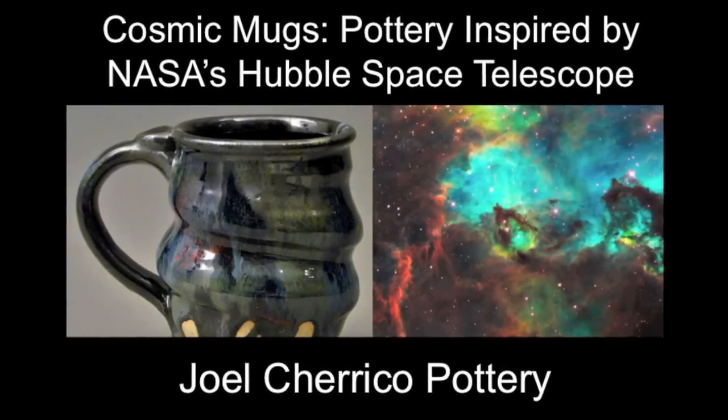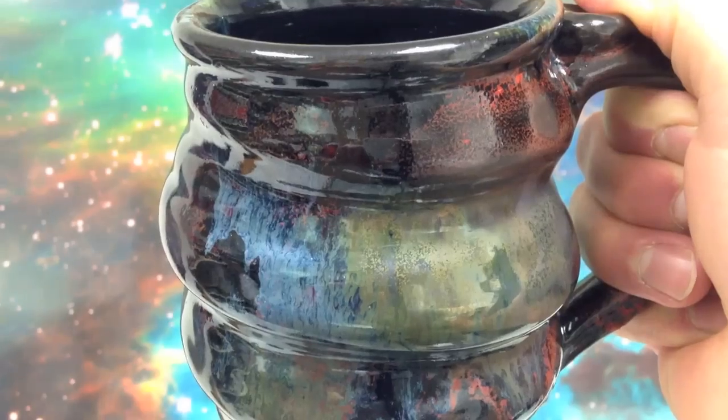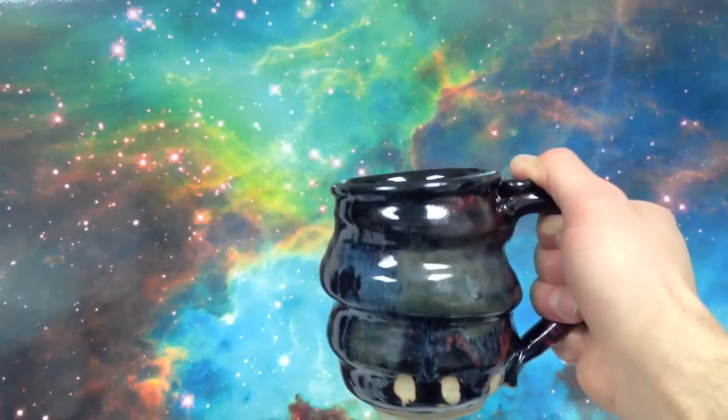My new pottery mugs are inspired by images from the Hubble telescope, and I'm calling these cosmic mugs.